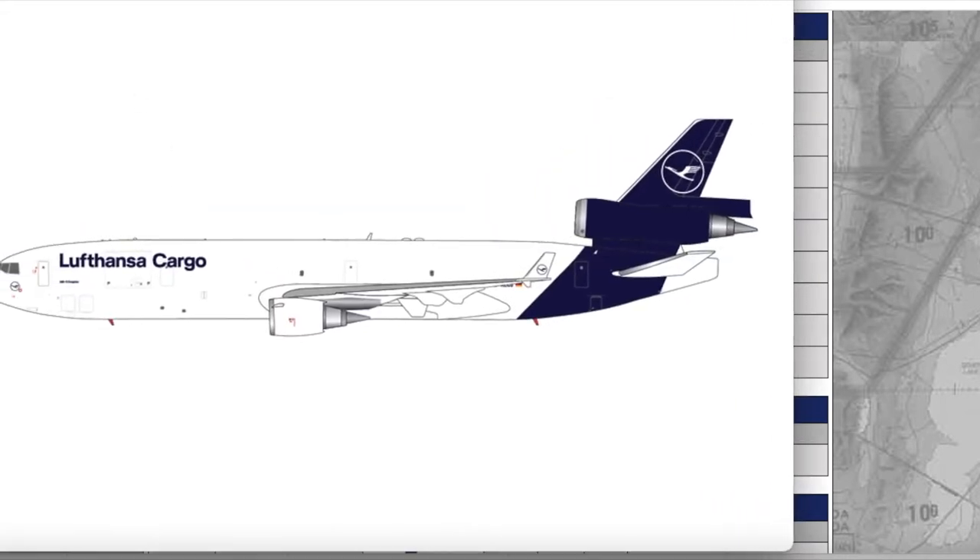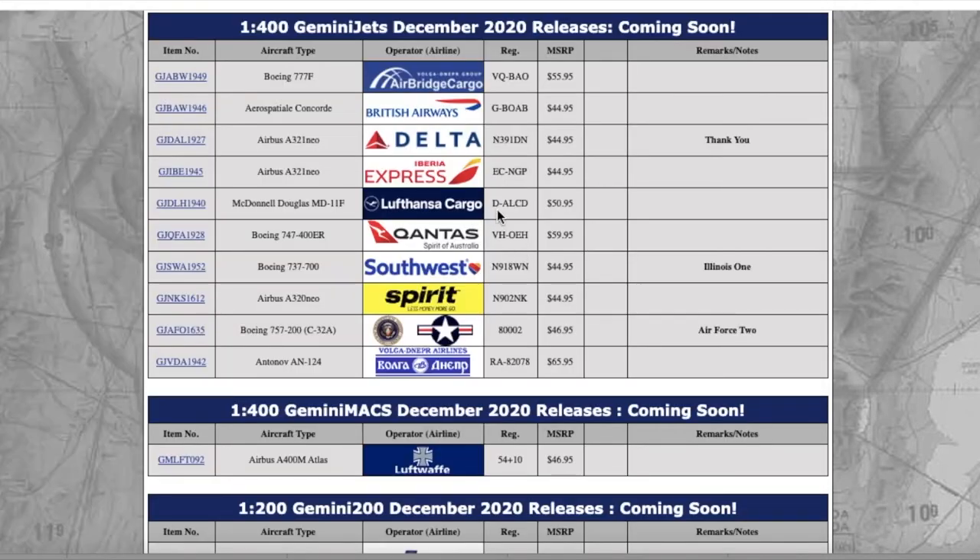This is going to be popular for those of you who do JFK. This is the Lufthansa Cargo MD-11 in the new livery — they did repaint their cargo fleet. The fact that they repainted their MD-11s to the new livery indicates those older aircraft in Lufthansa Cargo's fleet are not going to retire anytime soon, because why would you repaint an aircraft you're about to retire? Registration is Delta Alpha Lima Charlie Delta, and the price is $15.95.